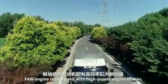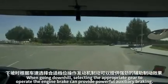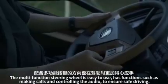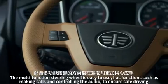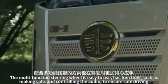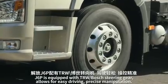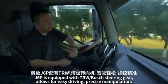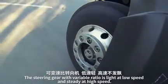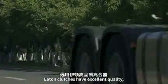The FAW engine is equipped with a high-power engine brake. When going downhill, selecting the appropriate gear to operate the engine brake can provide powerful auxiliary braking. The multifunction steering wheel is easy to use with functions such as making calls and controlling audio to ensure safe driving. J6 is equipped with a TRW Bosch steering gear that allows for easy driving and precise manipulation. The variable-ratio steering gear is light at low speed and steady at high speed.